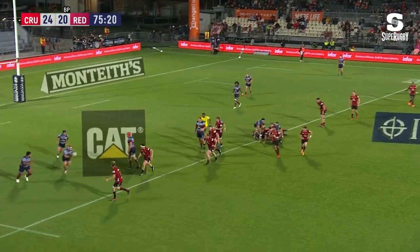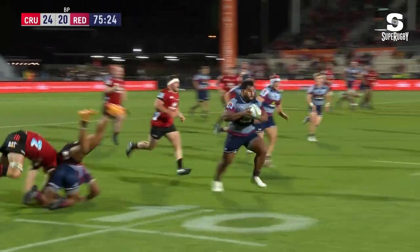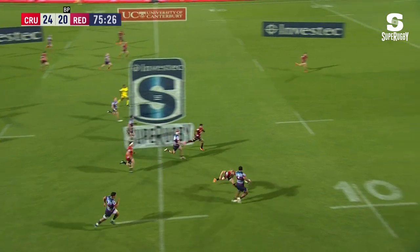Trying to close them down, put some pressure on, force an error. But look at the space on the right — here's Daungunu, turns it back and field, Tupou!